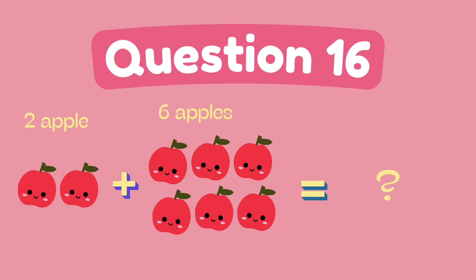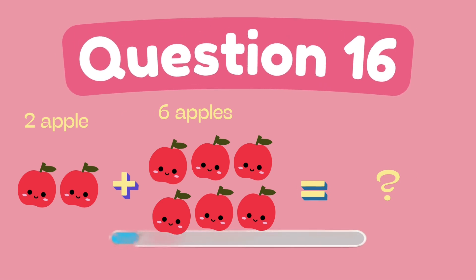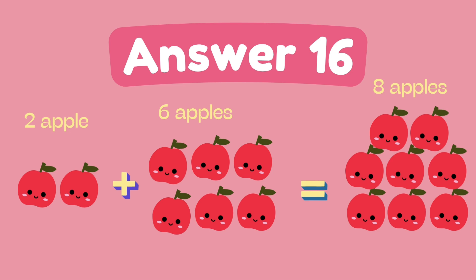What is two plus six? The answer is eight.